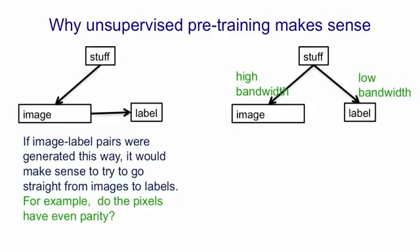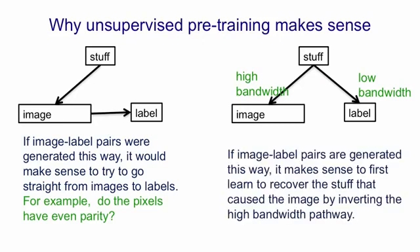So in that situation — where there's a high-bandwidth pathway from the world to the image and a low-bandwidth pathway from the world to the label, because the label typically contains very few bits — it makes much more sense to try and recover the label by first inverting the high-bandwidth pathway to get back to the stuff in the world that caused the image, and then, having recovered that, to decide what label it would be given. That's a much more plausible model of how we assign names to things in images, and it justifies having a pre-training phase where you try to go from the image to its underlying causes, followed by a discriminative phase where you go from those underlying causes to the label, perhaps with slight fine-tuning of the mapping from the image to the underlying causes.